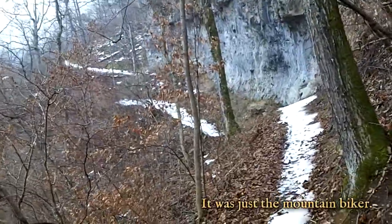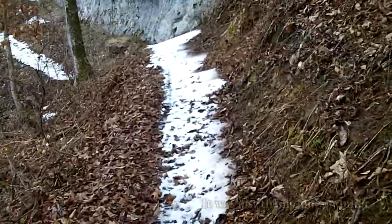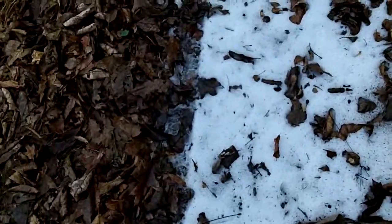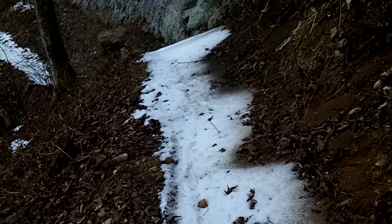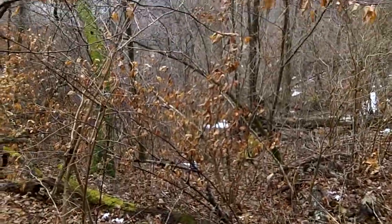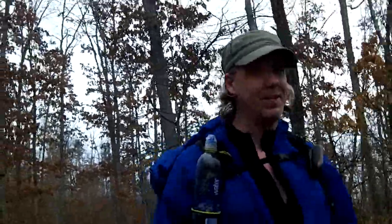I also noticed a mountain bike track, as you can see right here. I think you can mountain bike this trail, but I don't know if I'd want to because it's pretty steep. Well, I made it past the bluff — it was a bit sketchy there for a little bit.